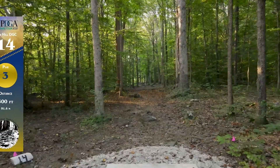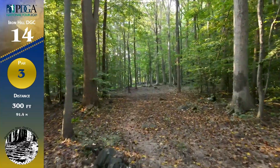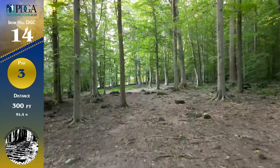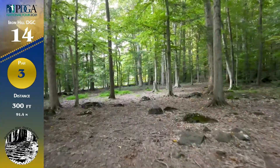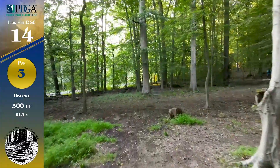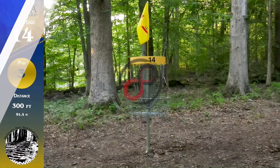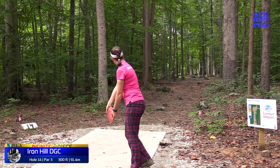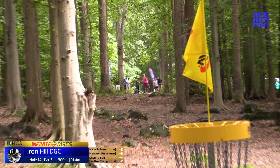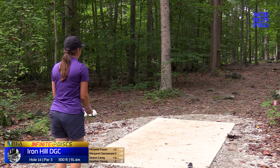Here we have hole 14 — truly 330 feet, plays even a little bit longer than that. Par 3, very straightforward; the basket's right there. It's kind of a tight gap, especially with the distance, and we've got some guardian trees as well as rocks, roots, and stumps on the ground. So throwing something fast that'll skip is just not the play here. Michelle is showing us what the play is — just take a blizzard katana and get to the green, folks.